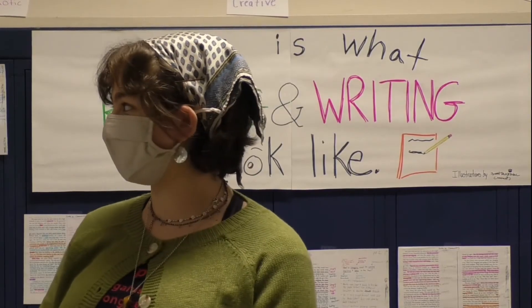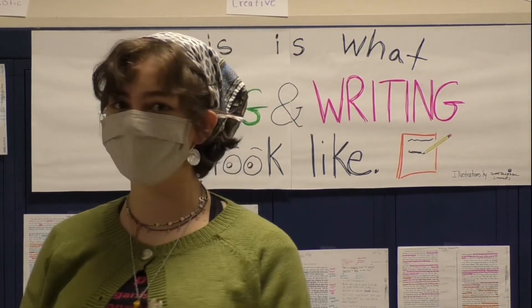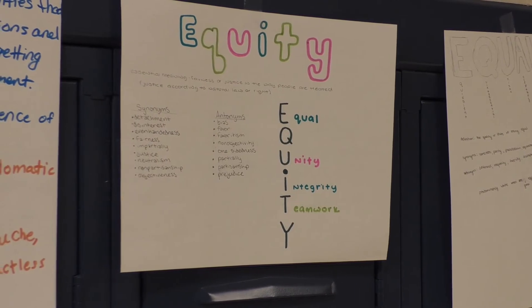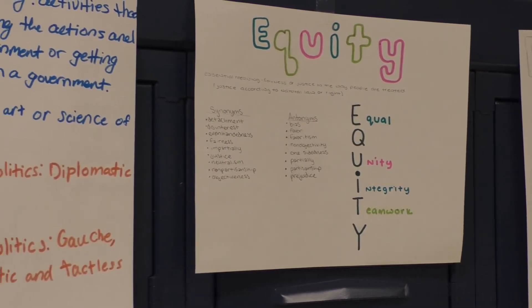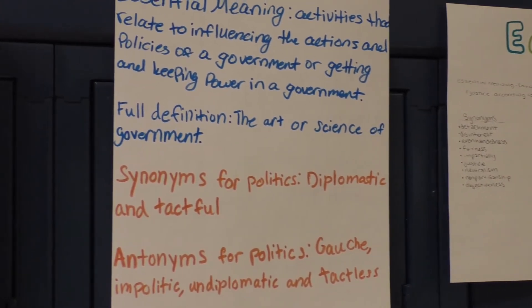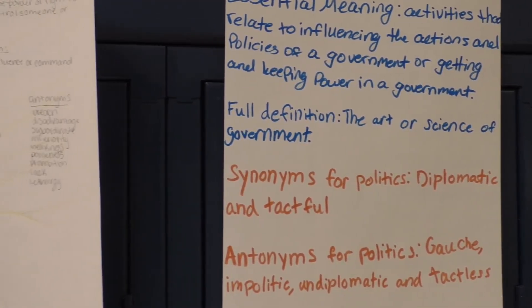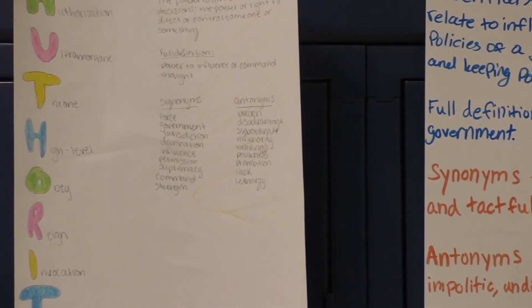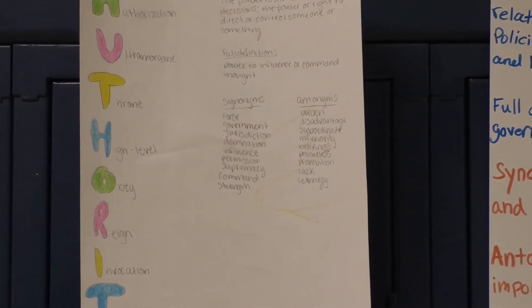I think my favorite part about the wall is the colors. There's a lot of colors, and that shows a lot of individual creativity. It kind of just shows that people have different ideas and not every paper is annotated the same, which means that there's a bunch of different things that can come out of the same work and the same template.